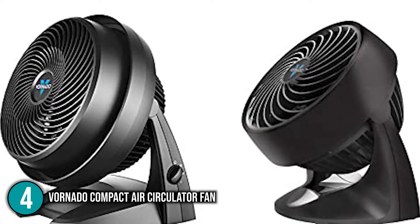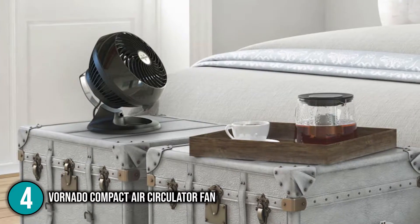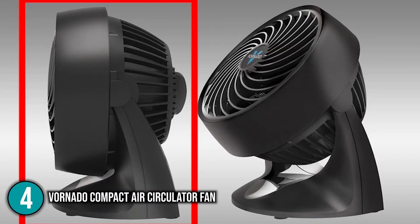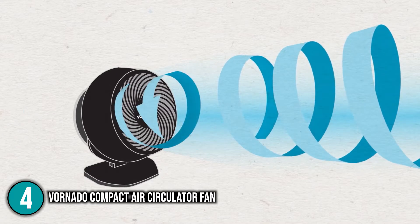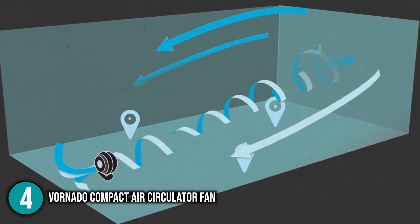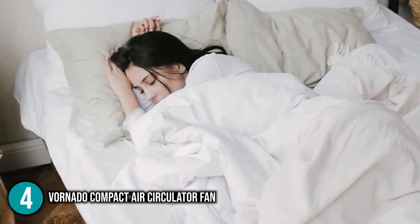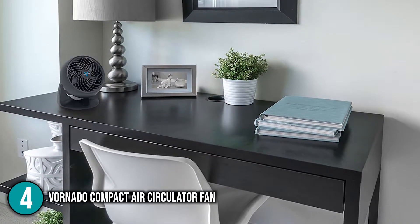The high-powered fan features two speed settings toggled via a control knob, and a multi-directional head lets you direct air exactly where you need it — straight at your face or upward to circulate air throughout the whole room. We loved its ingenious Vortex technology and think it's a must for warm sleepers or those who suffer from menopause. For that reason, we give the Renardo Compact Air Circulator Fan the number 4 spot.